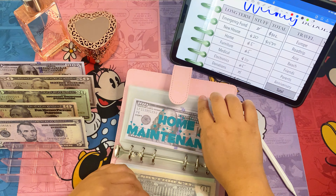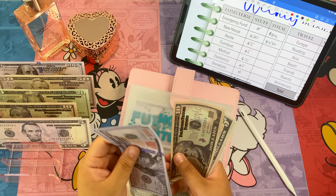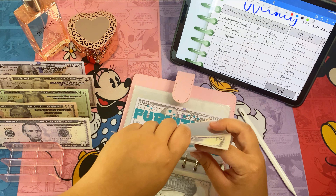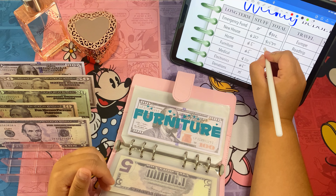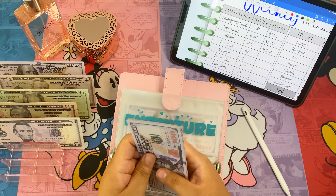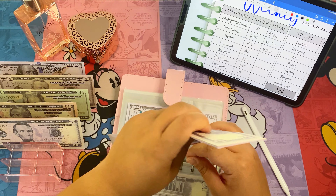Home maintenance is going to get five dollars, so now home maintenance has two hundred and twenty dollars. Furniture is going to get five dollars, so now furniture has three hundred and twenty dollars.